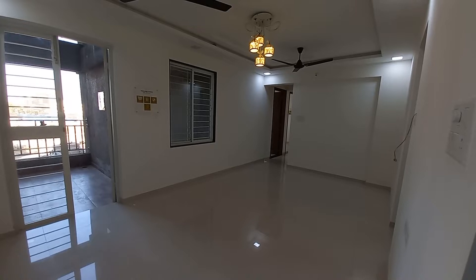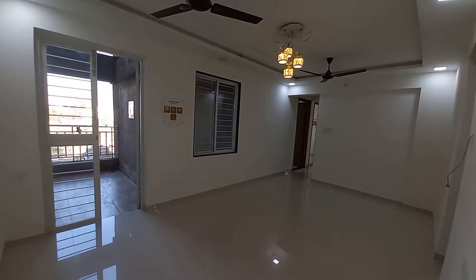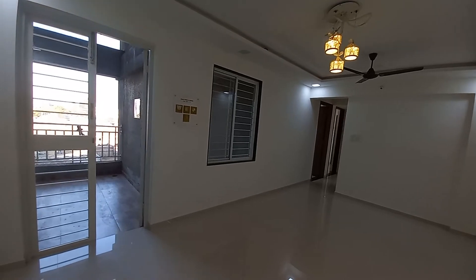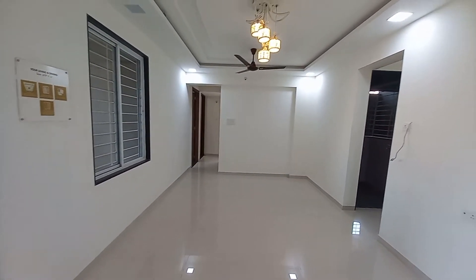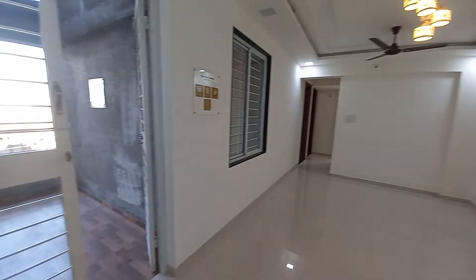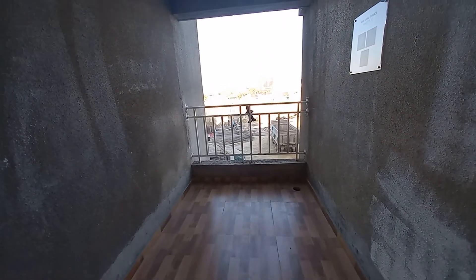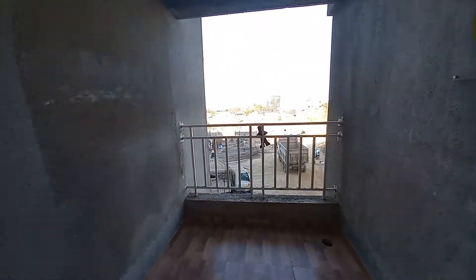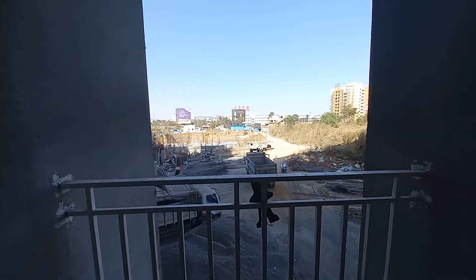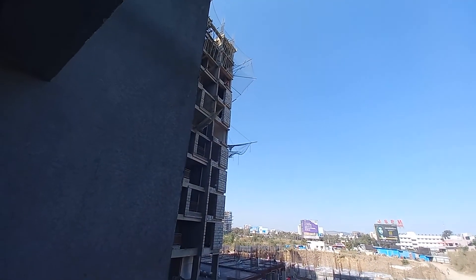This is the grand living cum dining hall of this smartly designed apartment. With this living cum dining hall, you will be having a balcony space on this side. The size of the balcony space is around 10 feet by 7 feet. You can also see our construction is going on in full swing — these are the towers.